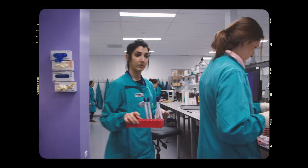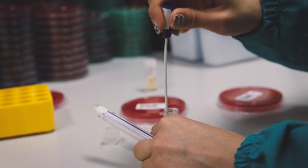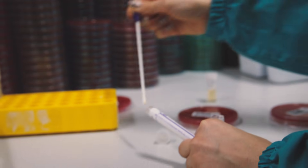We do a lot of different kinds of swabs, which could be throat swab, genital swab, wound swab, and you get a lot of different bacteria and microorganisms from all of these.